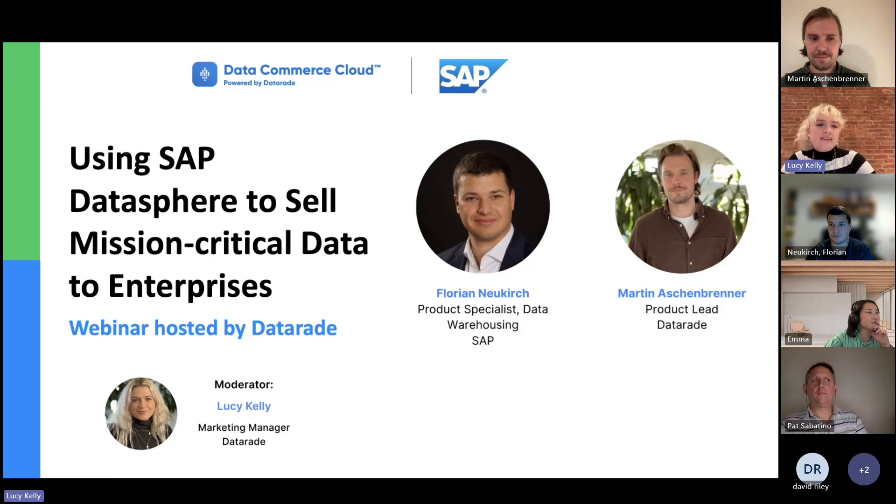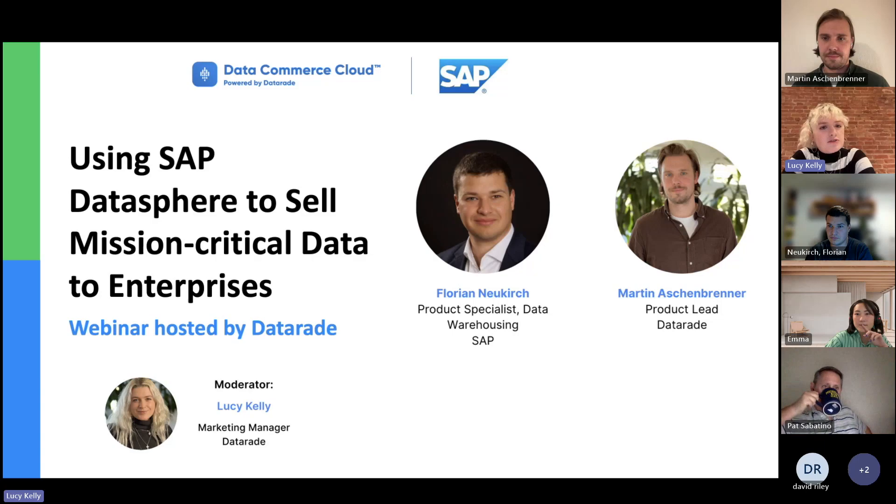Hello, everybody. Thank you very much for joining today's webinar, Using SAP Datasphere to Sell Mission-Critical Data to Enterprises. This webinar is part of a series hosted by DataRaid, all designed to help data providers grow their data businesses.